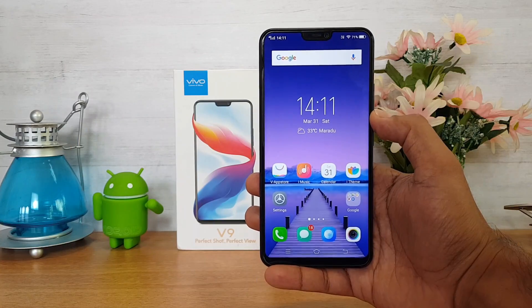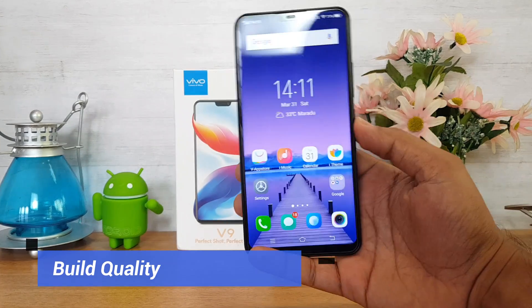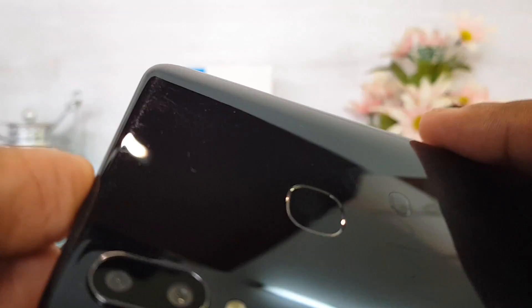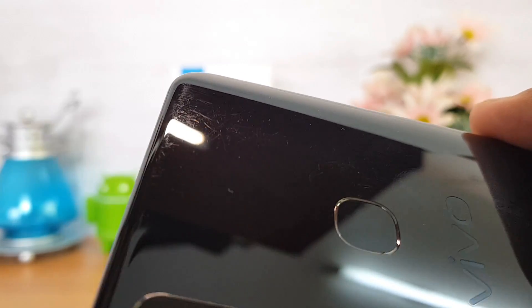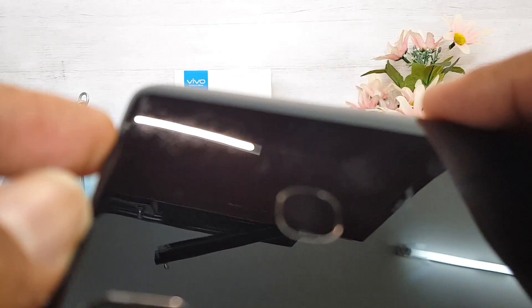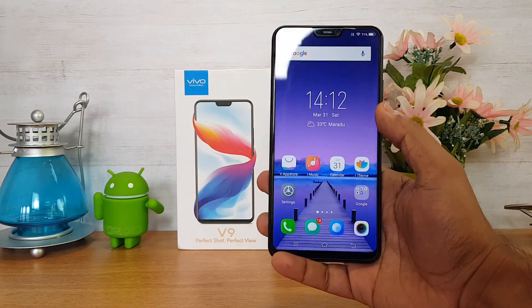The second aspect we did not like is the build quality. While the device looks really good with its bezel-less design and glossy finish, if you look closely, we've been using it without a cover and you can see the back panel has accumulated a lot of scratches. Because this is a plastic build, it is prone to scratches especially toward the edges. That doesn't look great for a flagship device — not quite the experience you'd expect at this price point.